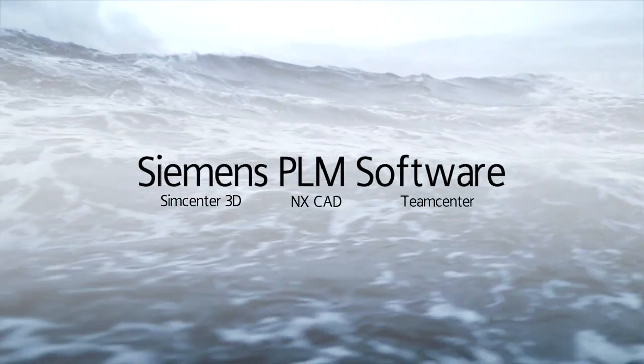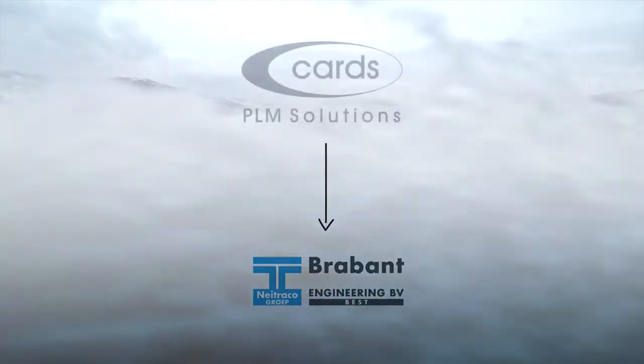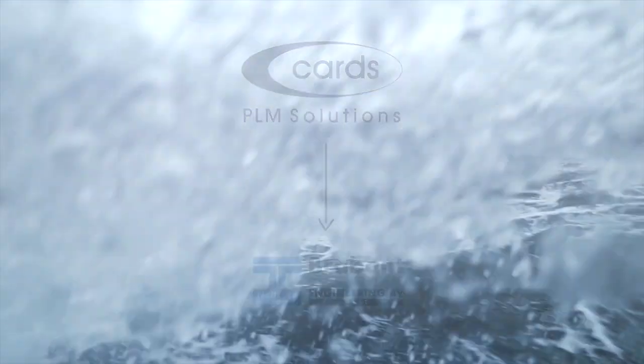We use several Siemens products like Simcenter, NX CAD, and Teamcenter, and they are provided by CADDS and BLM Solutions. We can contact them for all the questions we have on NX CAD or Simcenter, and they really show a good partnership for us at Brabant Engineering. Siemens is the supplier of the software and we are using it. The main importance of CADDS is that they know the combination between the software and what we are doing — they are the intermediary between the problems, the solutions, and the software supplied by Siemens.